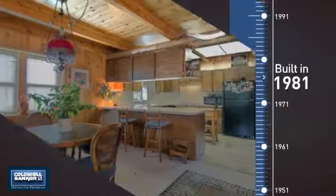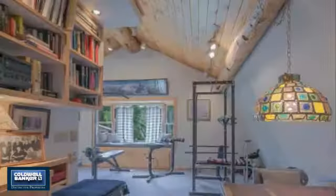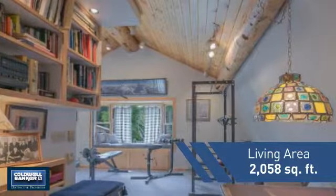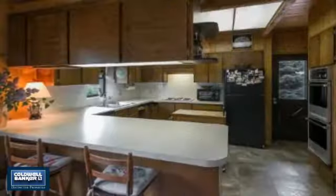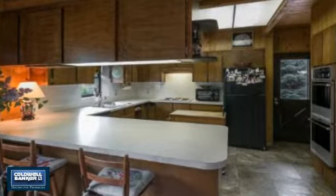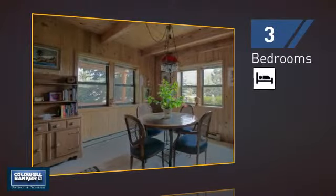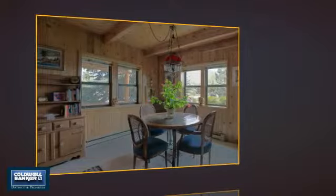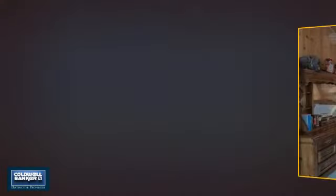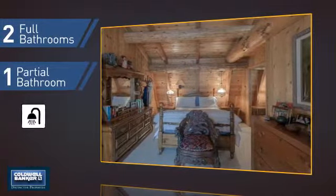This property was built in 1981 and features over 2,000 square feet of living space, giving you a spacious layout to play host or kick back and relax after a long day. Inside you'll find three bedrooms, so everyone has a private space to come home to, as well as two full bathrooms and one partial bathroom.